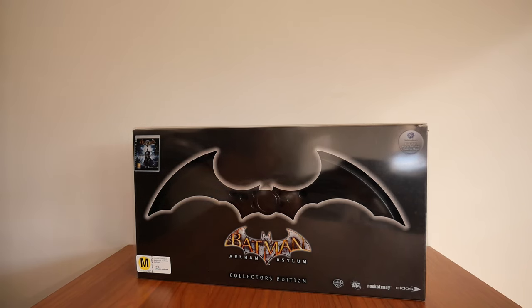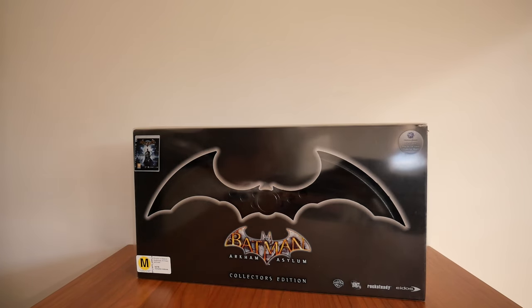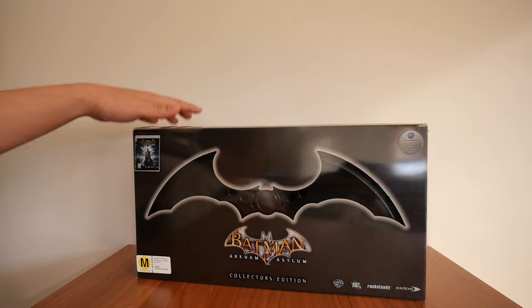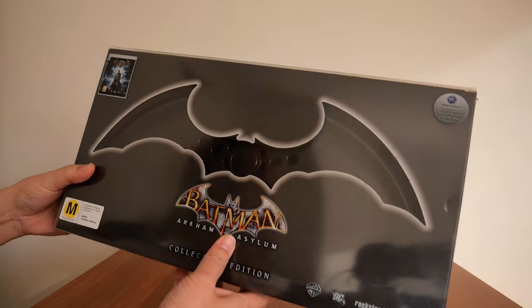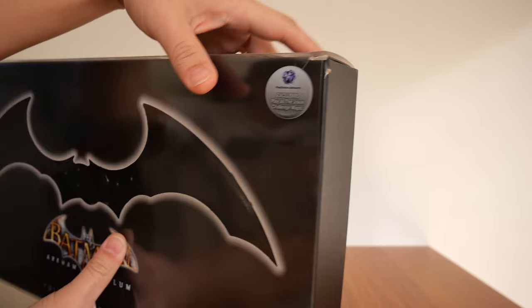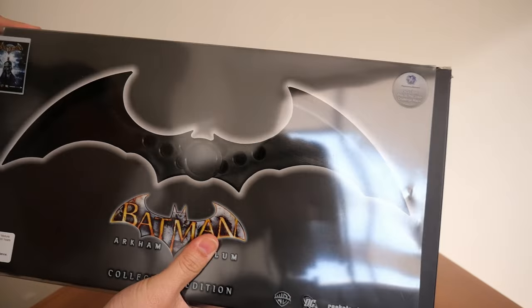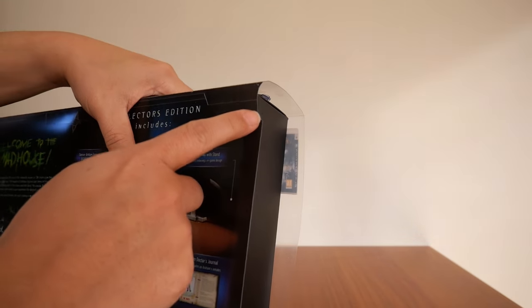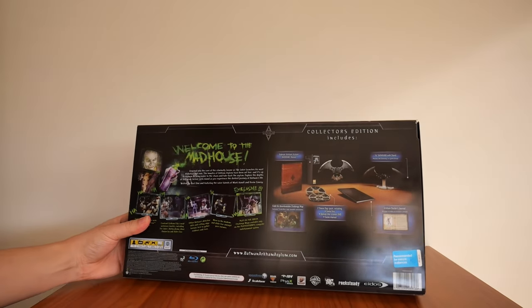I actually bought the regular version of this game, because by the time I got around to owning a PS3 and having the money to buy games myself, the collector's edition was long gone from the shelves. So this copy I got second-hand from our local eBay called Trade Me. Hence why there are some scratches on the plastic cover, the edges are cracked, the box has rips, and there's even a missing piece of the corner. Overall, though, the box is in pretty decent condition.